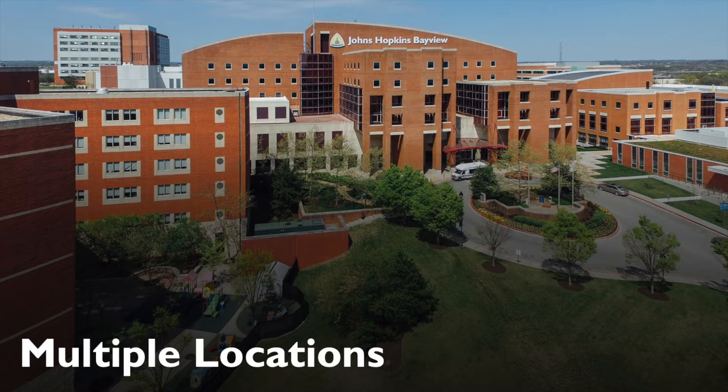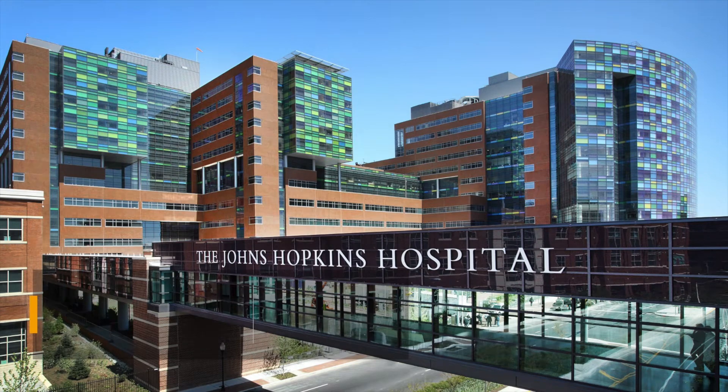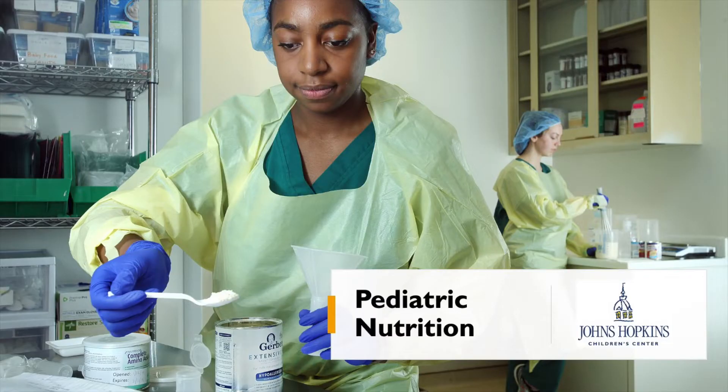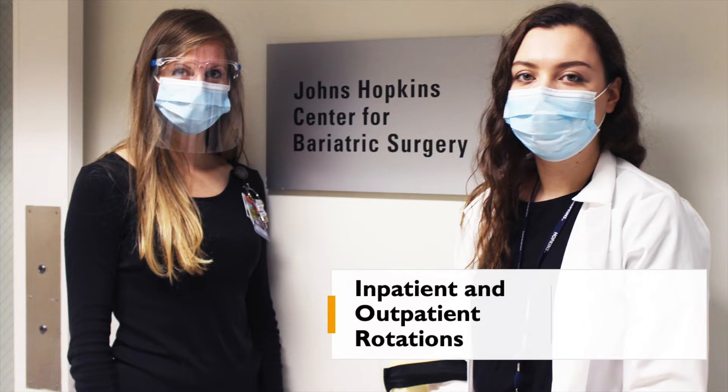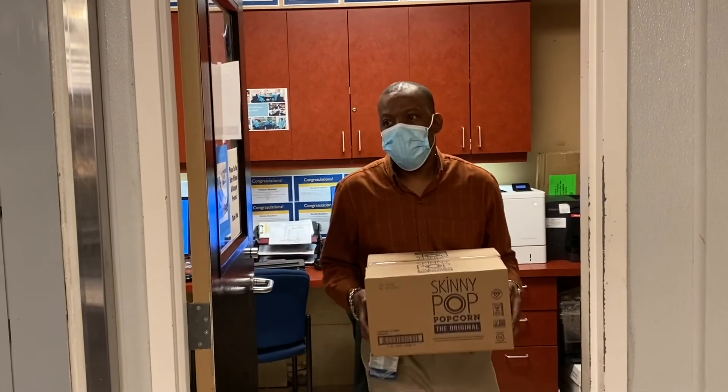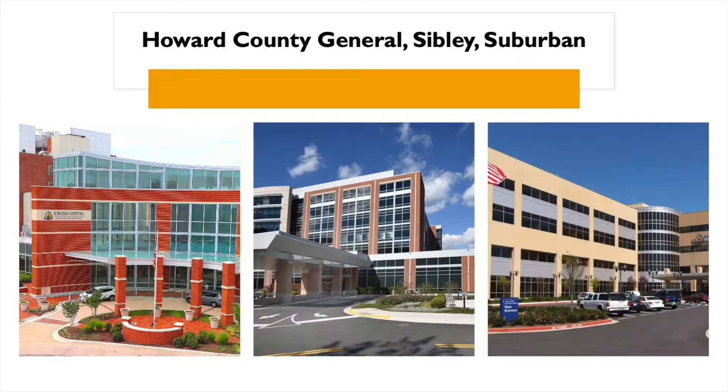All interns will complete rotations at Johns Hopkins Bayview Medical Center, the Johns Hopkins Hospital, Johns Hopkins Children's Hospital, and Johns Hopkins Children's Center. Areas include inpatient clinical, outpatient, food service, community programs, and management. In addition, there is a clinical community rotation at Howard County General Hospital.